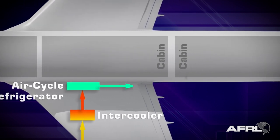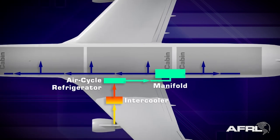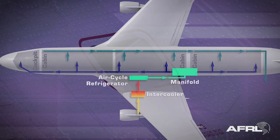The pressurized air is now mixed with the air from the cabin in a manifold and is moved by fans into the cabin. To maintain pressure in the cabin, incoming air is held by opening and closing an outflow valve.